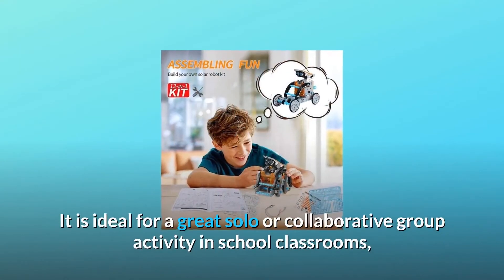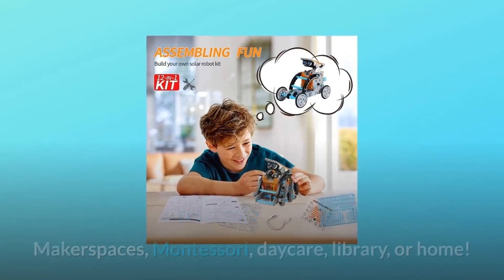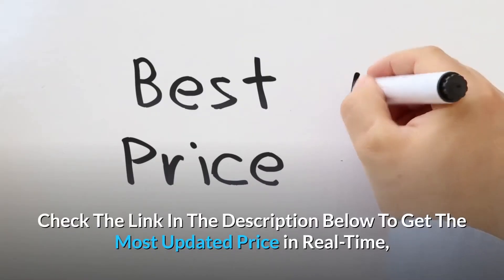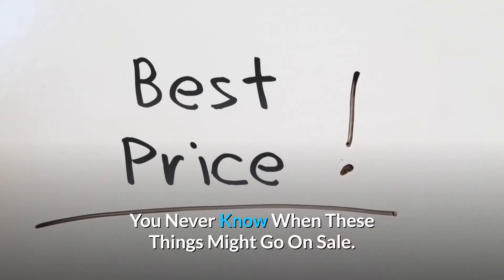It is ideal for a great solo or collaborative group activity in school classrooms, makerspaces, Montessori, daycare, library, or home. Check the link in the description below to get the most updated price in real-time — you never know when these things might go on sale.